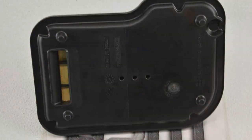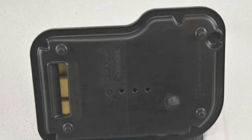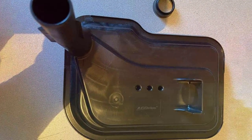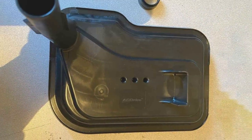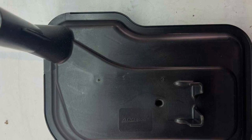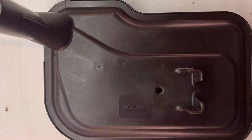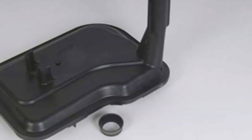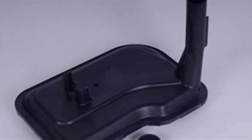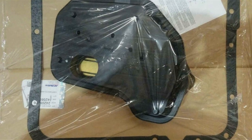The ACDelco Transmission Fluid Filter Kit stands out for its durability and longevity. Constructed from high-quality materials, each component is engineered to withstand the rigors of daily driving, providing lasting peace of mind. Whether you're navigating city streets or tackling rugged terrain, this kit is built to deliver consistent results mile after mile. With clear instructions and straightforward installation procedures, it's designed for ease of use for DIY enthusiasts and professional mechanics alike.